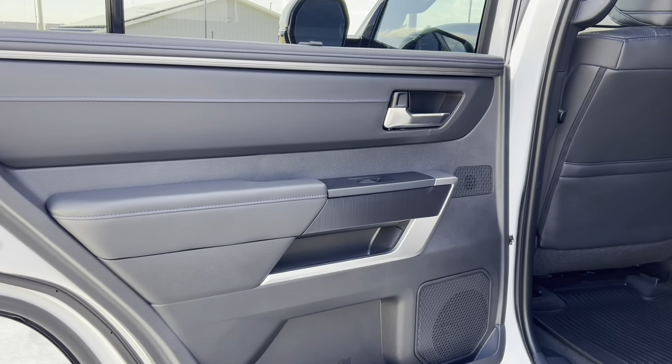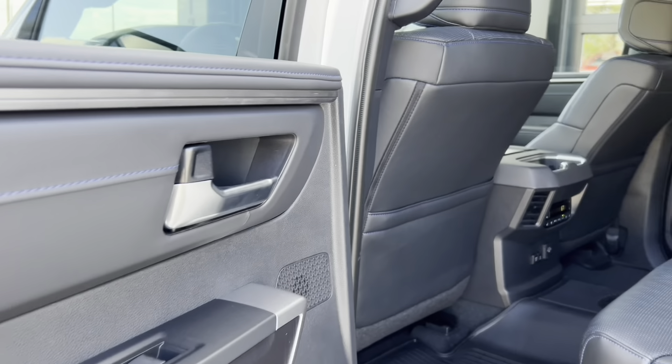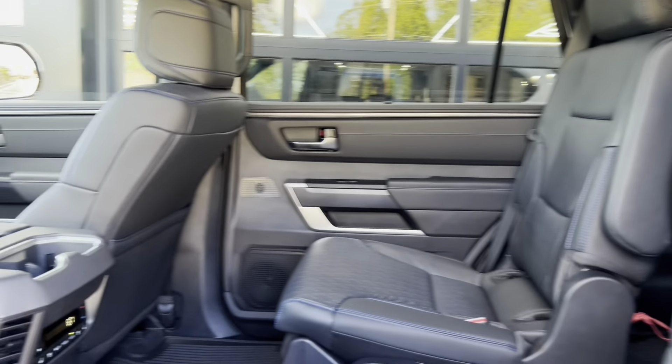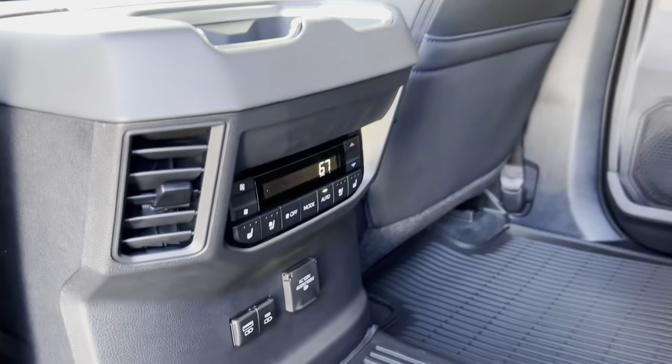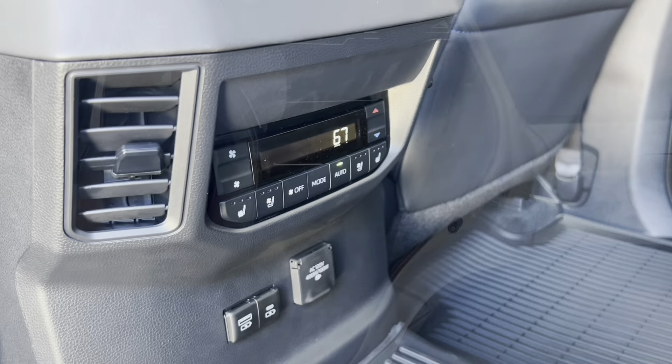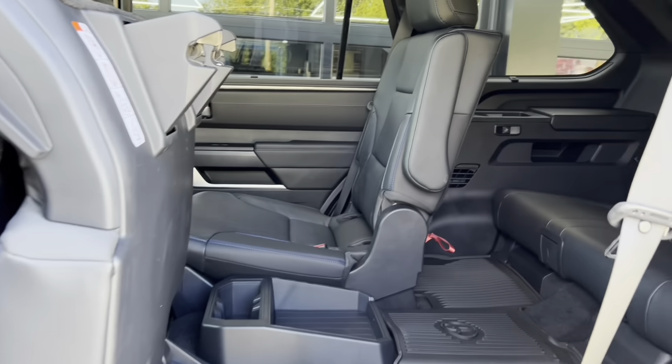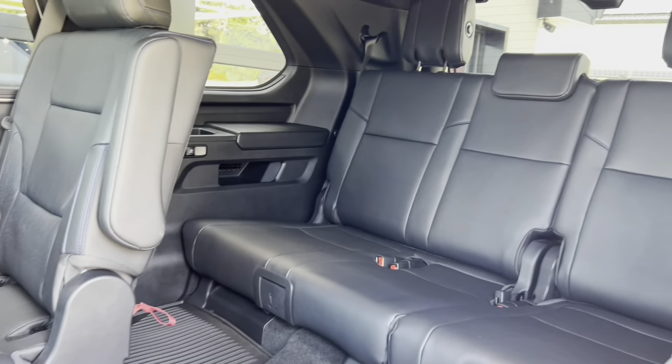In the back, there's a whole bunch of room for extra folks. You've got captain's chairs, rear controls for your passengers, and a flip-up seat to get to the third row seating.